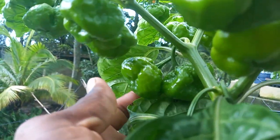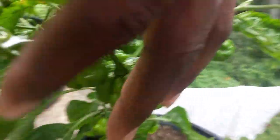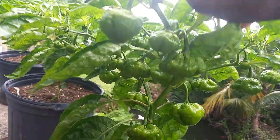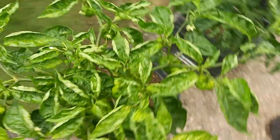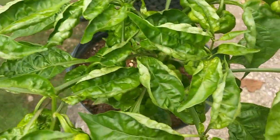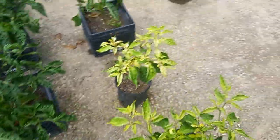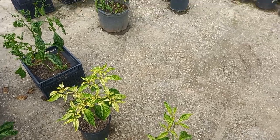You guys cannot eat the amount of pepper they will bear. Right here you can see how big these two are, looking so beautiful. I'm going to show you guys this one right here — this is the last one. Looking so beautiful.